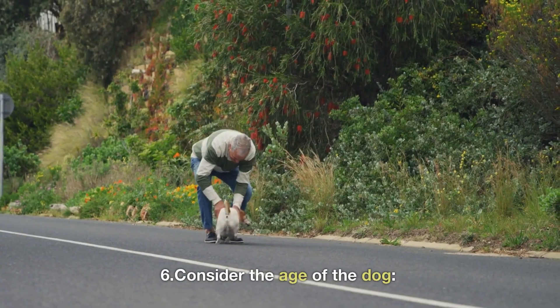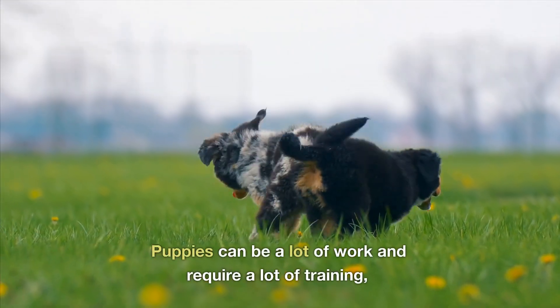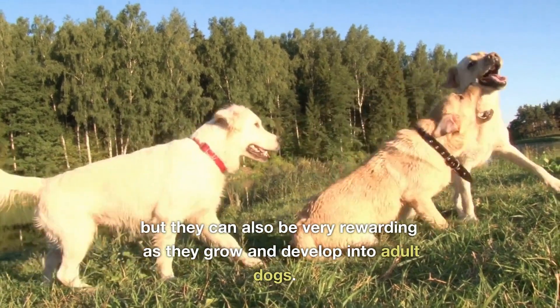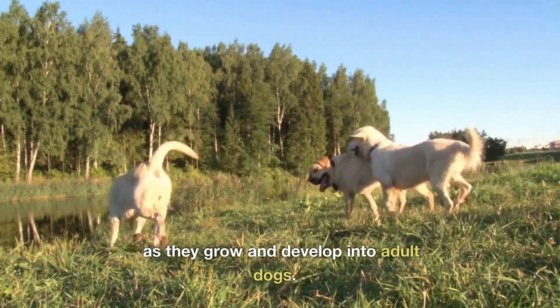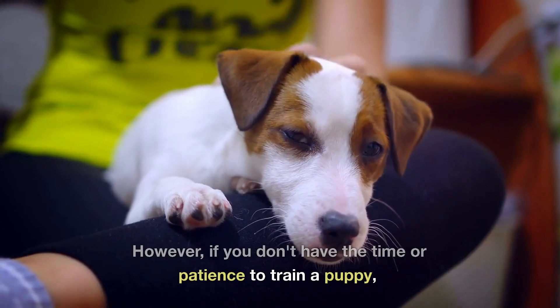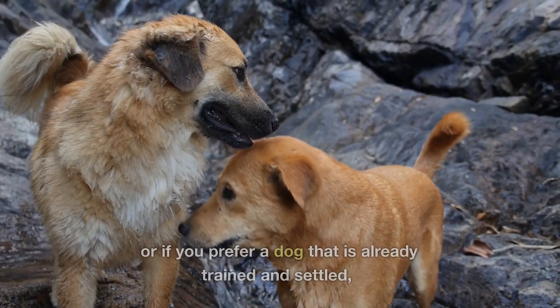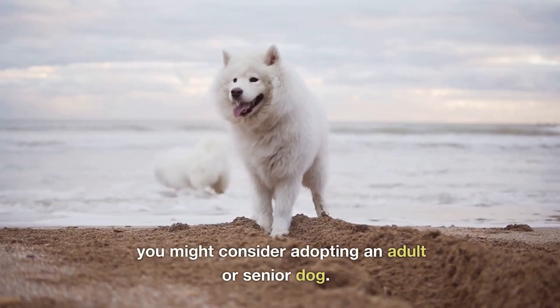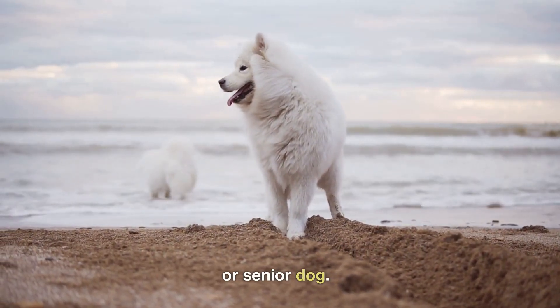6. Consider the age of the dog. Puppies can be a lot of work and require a lot of training, but they can also be very rewarding as they grow and develop into adult dogs. However, if you don't have the time or patience to train a puppy, or if you prefer a dog that is already trained and settled, you might consider adopting an adult or senior dog.